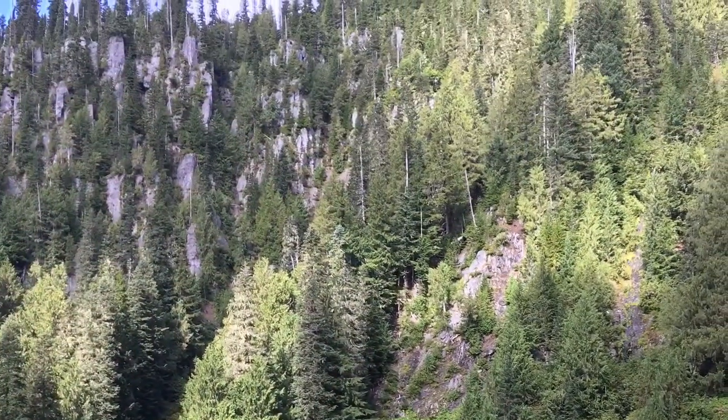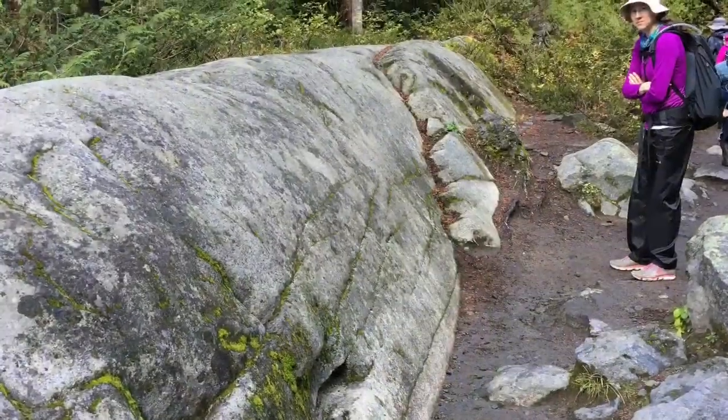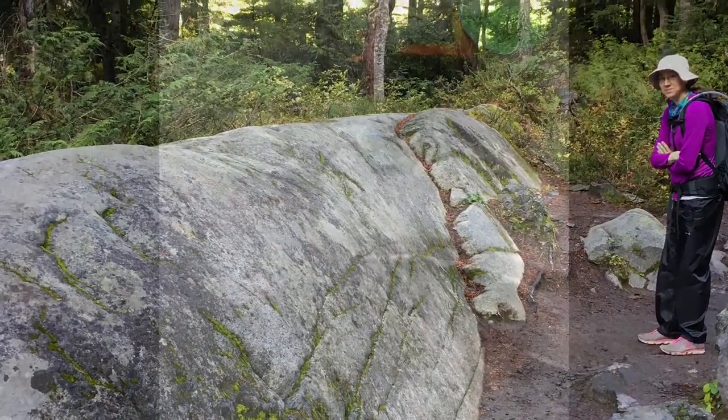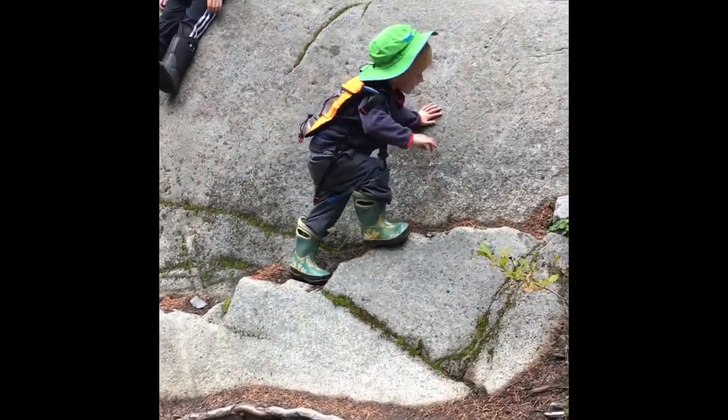Enjoy views of the valley as you ascend the next 400 feet over 30 minutes from the wood steps to Playground Rock. When you get here, be sure to take a break — the natural stairs on the side of the rock make it a convenient place for kids to stop and play.